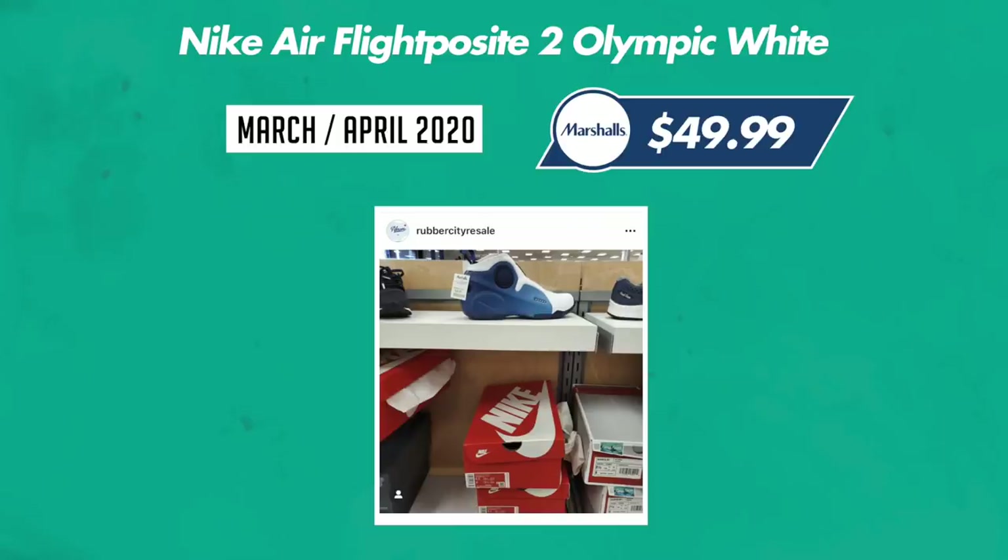Next one, Nike Flight Posit 2, the KG — Kevin Garnett — at Marshalls for $50. If they were my size I'd definitely keep one. Everybody found small sizes, and then they started to show up at the outlets, Marshalls, and a little bit at Ross, but no box. Probably the bigger sizes are going to do better for you.